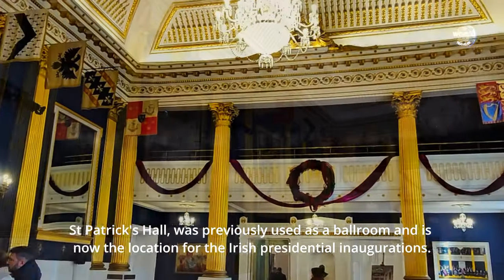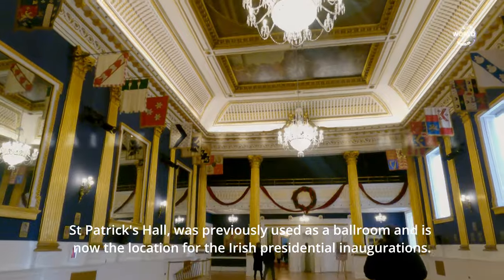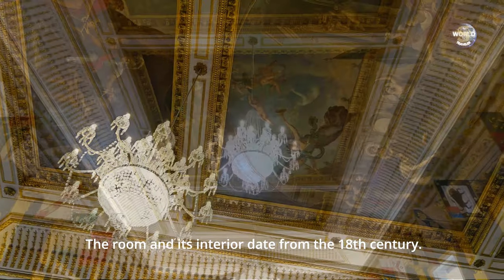St Patrick's Hall was previously used as a ballroom and is now the location for the Irish presidential inaugurations. The room and its interior date from the 18th century.